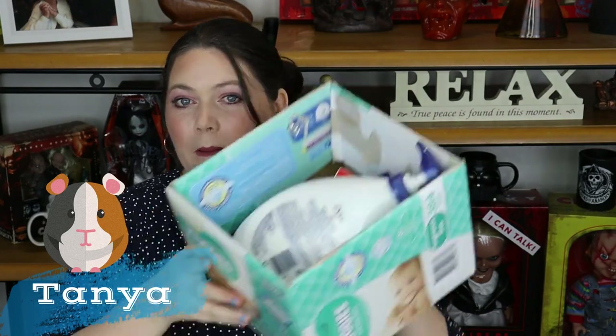G'day guys, welcome to Yeah Now Beauty. My name is Tanya and I'm your personal guinea pig. Today we're going to do my empties. It has been a little while — I think my last empties was in May. I'm not 100% sure on that but I can't remember when that was.